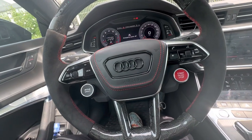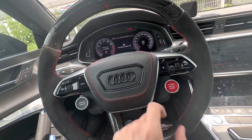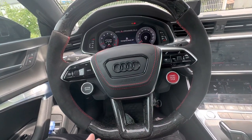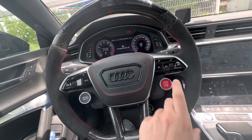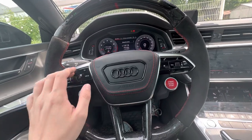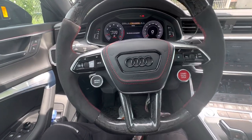I paid an extra $200 to add two more customizable buttons — for things like exhaust control, race mode, or launch control. But they simply didn't install them. So I paid $200 extra for two additional buttons and they just didn't put them on the steering wheel. This is another significant issue.